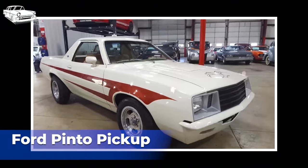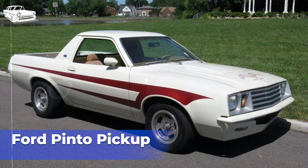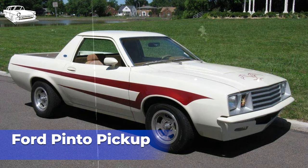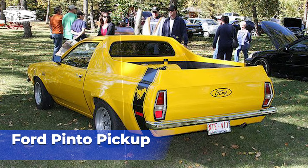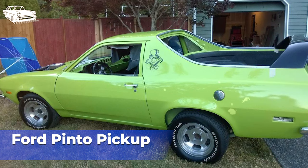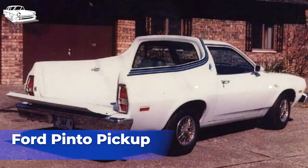The Ford Pinto Pickup, produced from 1971 to 1980, was a compact pickup truck variant based on the Ford Pinto subcompact car. It was designed to appeal to consumers seeking a smaller, more fuel-efficient option for light-duty hauling and transportation needs. The pickup was essentially a modified version of the Ford Pinto Sedan — the rear portion of the Pinto's body was replaced with a small cargo bed, transforming it into a pickup truck configuration. Similar to the Ford Pinto Sedan, the pickup version was available with a range of engine options, including economical inline-four and more powerful inline-six engines, providing adequate power for the Pinto pickup's intended purposes.